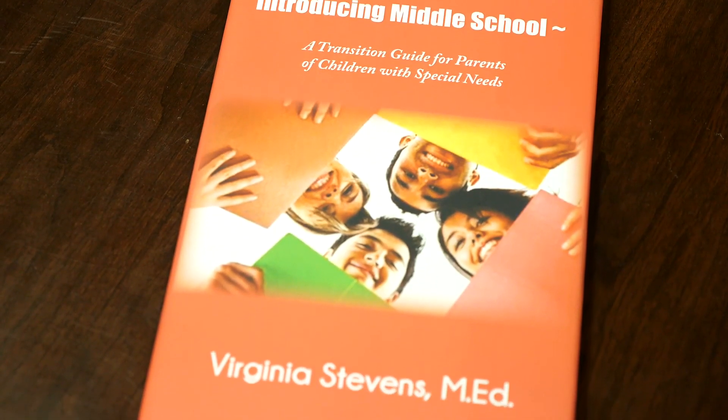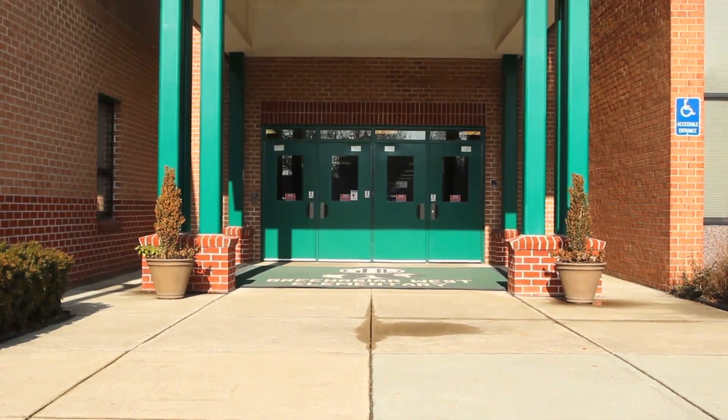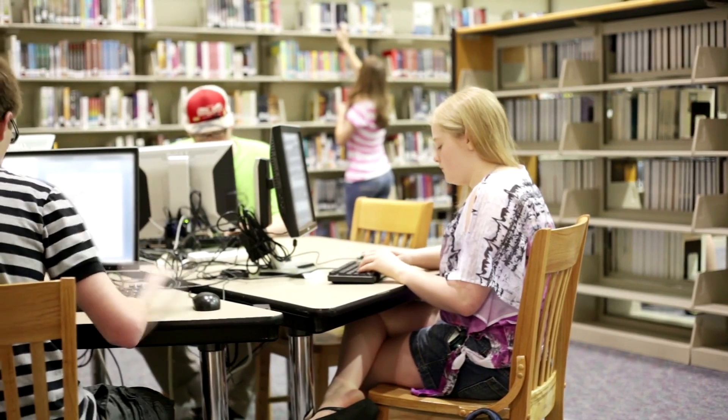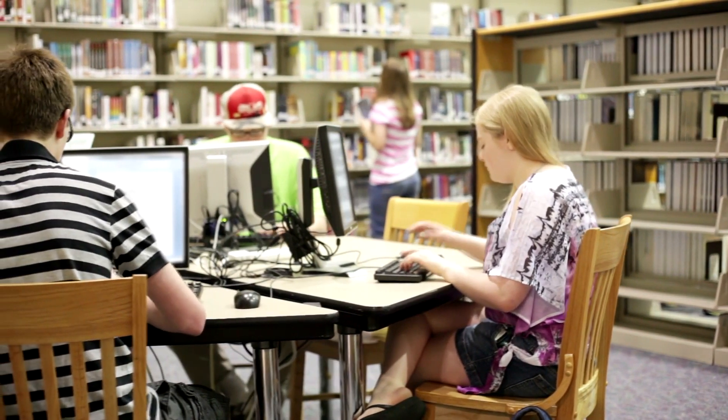Why parents need a guide like this is to help them with the whole special education process from the time their child is found eligible until they start to do IEP meetings. An IEP meeting is an annual meeting that is the individualized education plan of a student, and this book helps you recognize the parts of it, what each part's for, who do you go to like a guidance counselor when you're brand new.